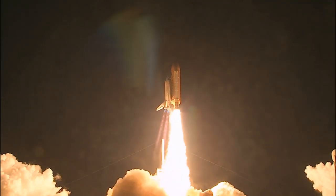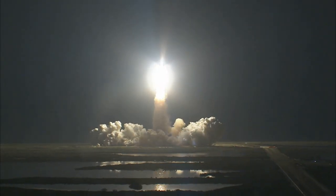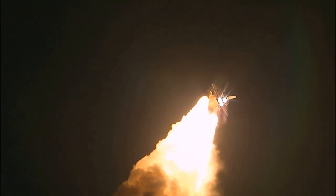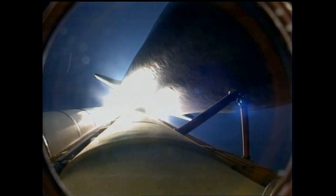Blazing a trail to scientific discoveries aboard space station. Houston, Discovery — roll program. Roger, roll Discovery. This is Mission Control, Houston. Space shuttle Discovery is rolling into a heads-down position, putting it on course for a 51.6-degree, 136 by 36 statute mile orbit, and eventually the International Space Station.